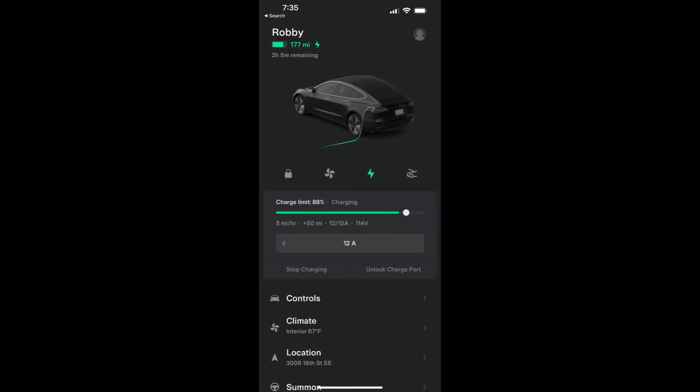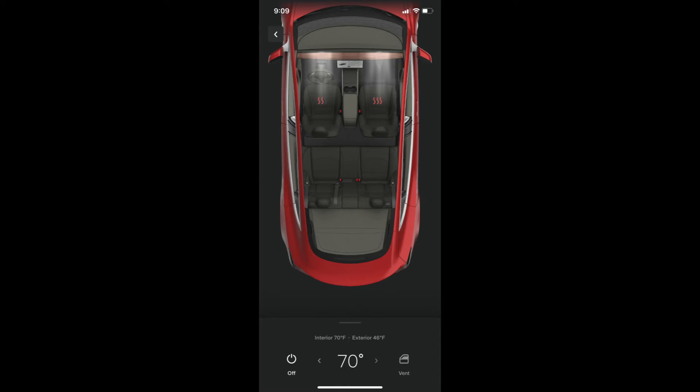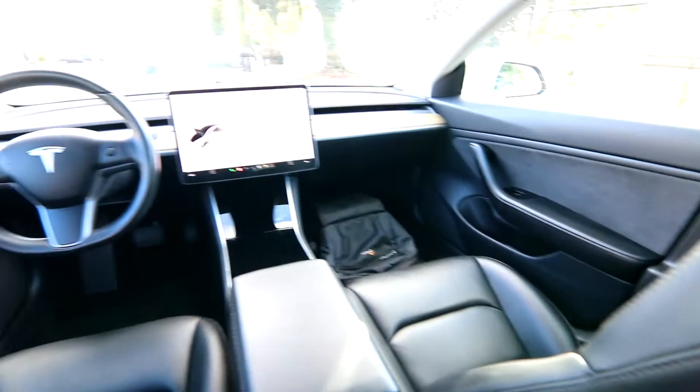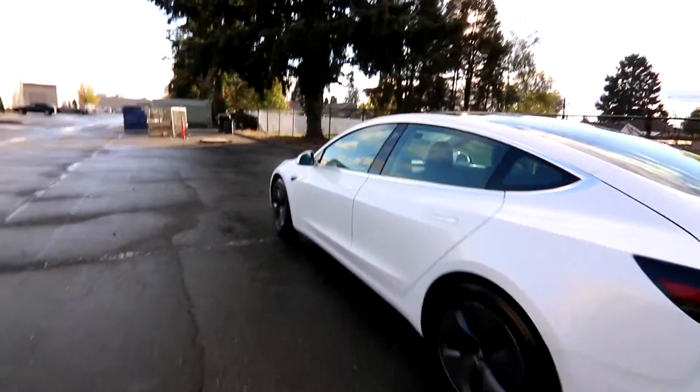Tesla also has an amazing mobile app that gives you a real connection to your vehicle. You can check up on security cameras, check the state of charge, turn on the climate control system, and turn on the heated seats — all from your phone. These over-the-air updates and the phone app are something I haven't seen any other manufacturer come close to matching. It's quite amazing.